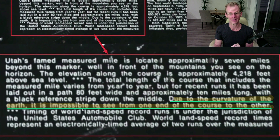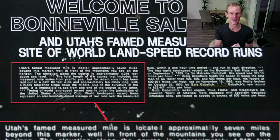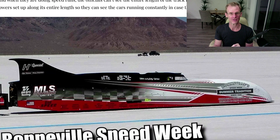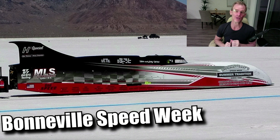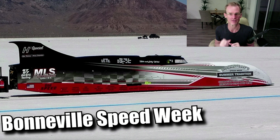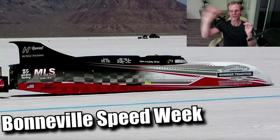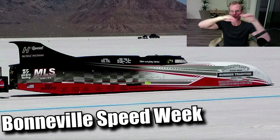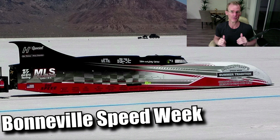In case you have any doubts, the welcome sign to the Bonneville Salt Flats actually says — I've highlighted this here — 'Due to the curvature of the Earth, it is impossible to see from one end of the course to the other.' This is right on the sign. A good testimony to this is the Bonneville Speed Week, where a lot of cars get together every year to try to break world record speeds on such a flat surface. During Bonneville Speed Week, they actually have towers set up so that officials can see the cars racing — because they're going really, really fast, over 400 miles an hour in many cases — covering this long distance that goes over the curve.